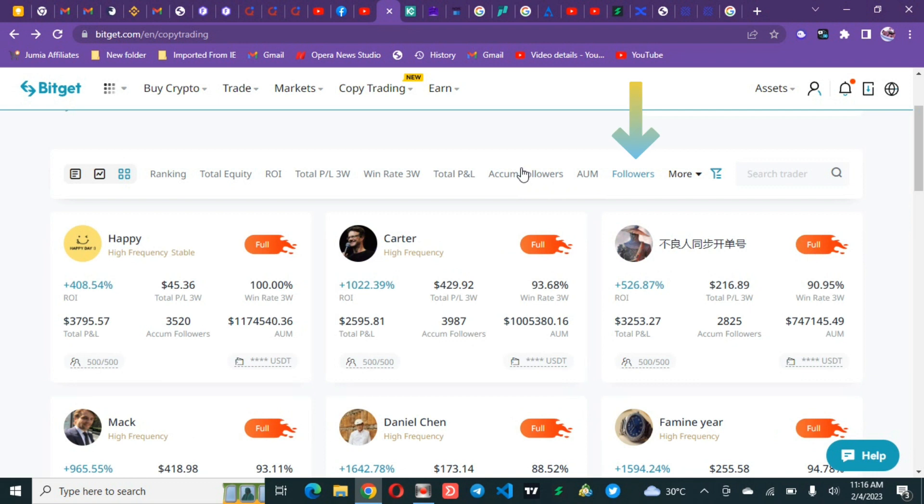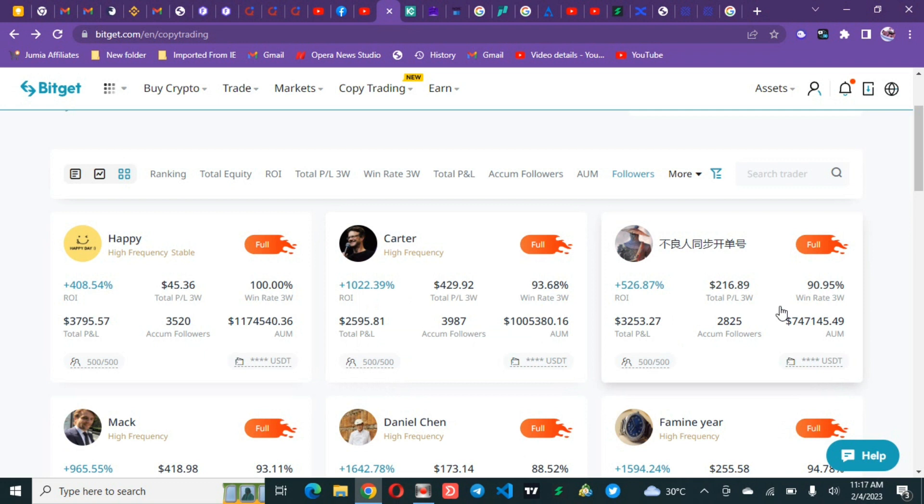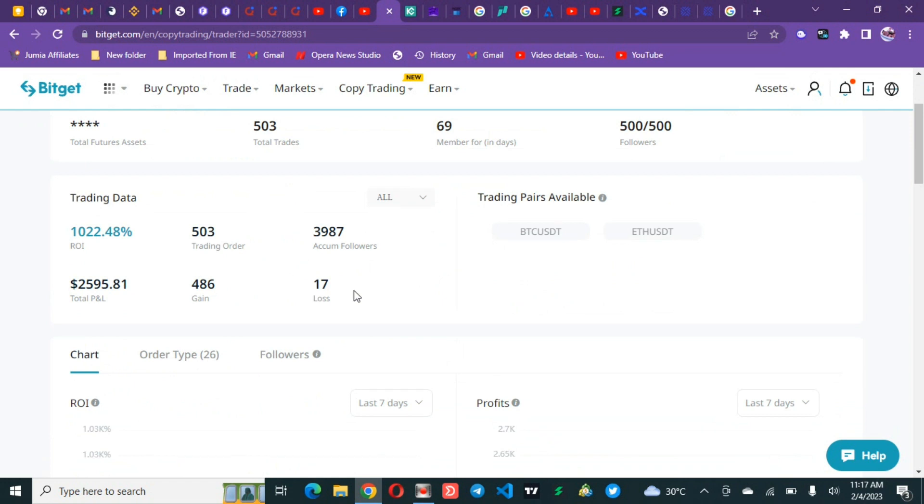The followers metric determines how people accept a trader. Since followers are real humans, this metric cannot be tricked — the numbers don't lie. When you click on traders, you can see one has done 480 percent in the last three weeks with a 100% win rate. Another has done 1,000 percent with 500 followers. I'd like to click on that one — 1,000 percent, which is 10x of your capital in just 69 days. He has won 486 out of 503 trades, with only 17 losses.